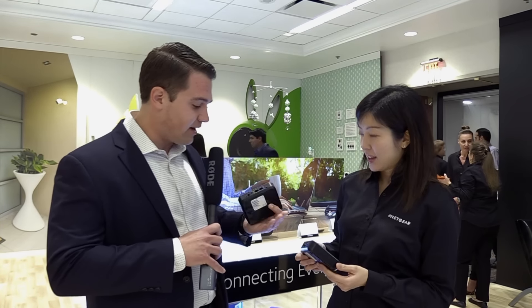Hey everyone, this is Shawn again with NETGEAR here at CES 2017, checking out the new LTE modems. This is Janice. So tell us three things about what makes this unique and why a customer needs it.